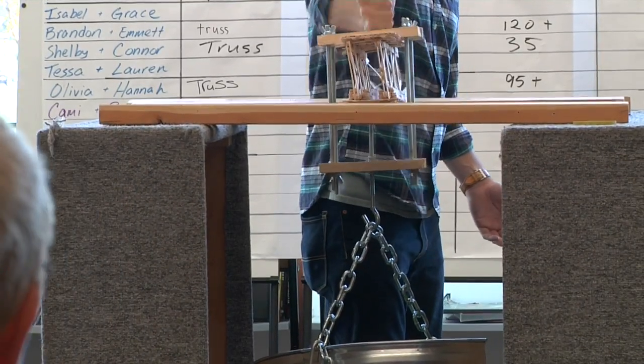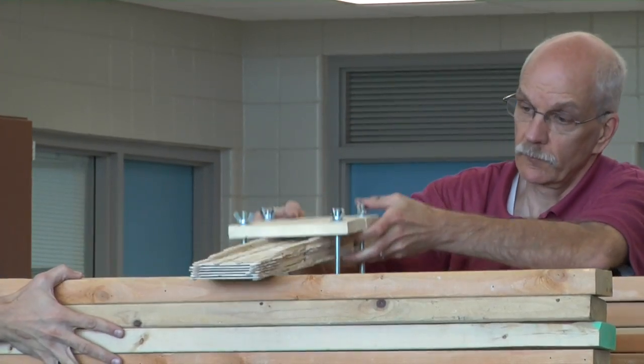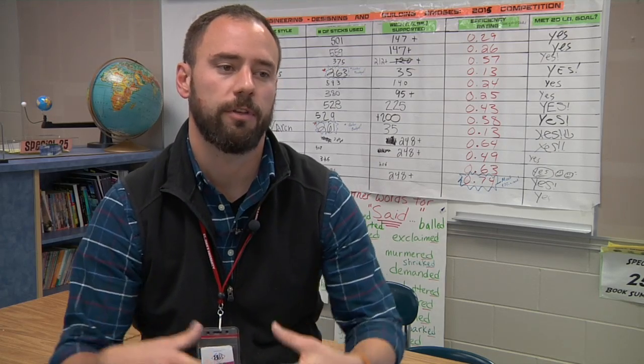This year we were lucky enough to have Jim Pierce, who is a Cottage Grove resident. He's a bridge engineer for MnDOT, and he was nice enough to take off four or five days of work and work with each group individually. He did different visual examples and demonstrations in class.